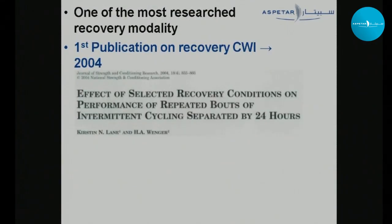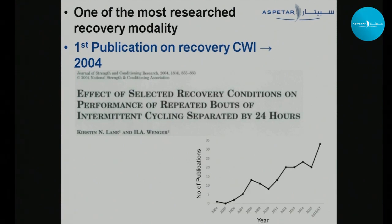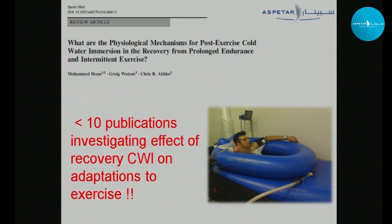Recovery cold water immersion is one of the most researched recovery modalities. The first publication on recovery CWI came out in 2004 — the study by Elaine and Renga. Since then we've had a steady increase in research, with more than 190 publications now, more than 35 of them in just the last year or two. A lot of these publications focus on performance or on understanding the mechanisms of cold water immersion. However, we are only aware of fewer than 10 publications investigating the effect of recovery CWI on adaptations to exercise.